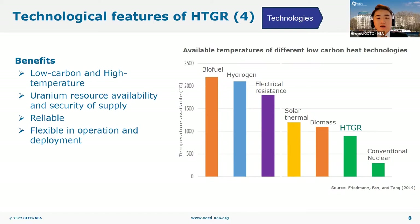HTGR can supply low-carbon and high-temperature process heat. There are many other potential technologies for low-carbon heat, but none of them is yet widely available at commercial scale today. One advantage of HTGR is its abundant uranium reserves, and it could be used where access to sustainable biomass and renewable energies is limited. Also, HTGRs, once fueled, can operate over one or two years or even over 20 years depending on the design, which contributes to security of supply.